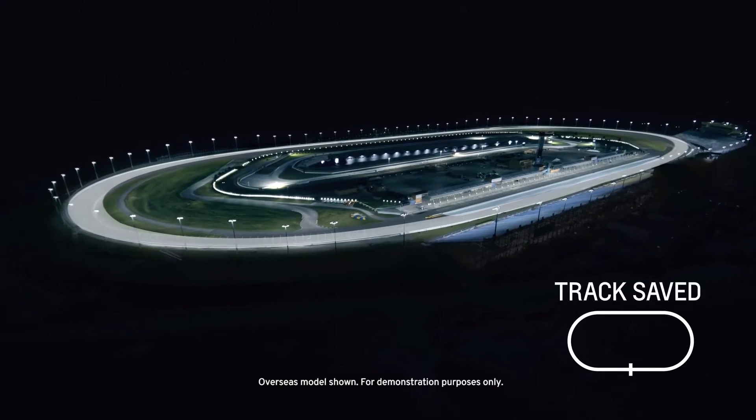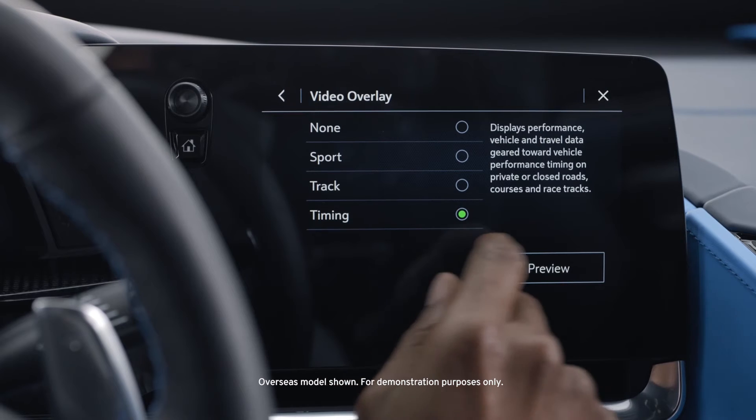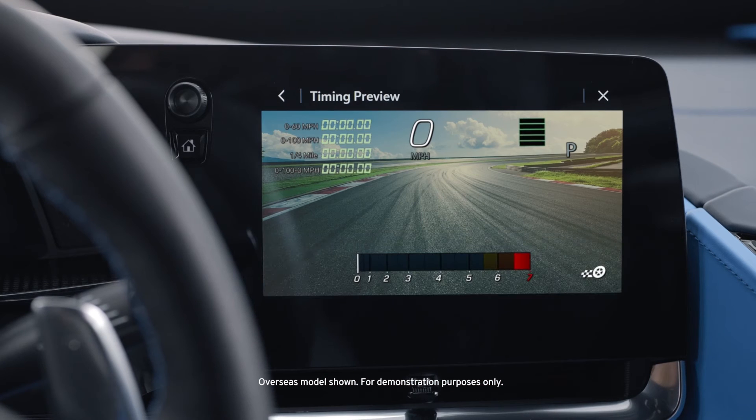The system can even learn tracks and circuits with your help. Timing displays 0 to 100 times and other speed and distance milestones, as well as lap timings and more.